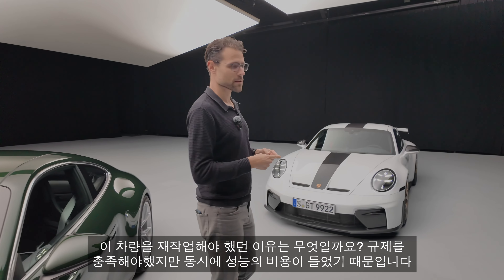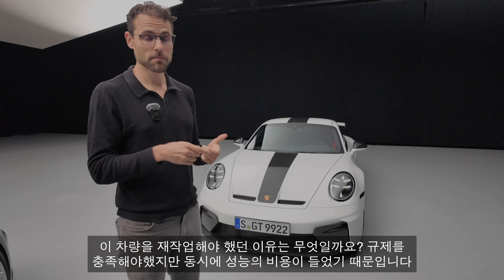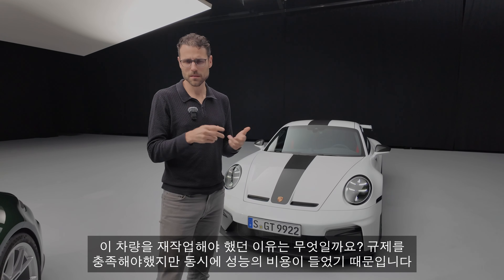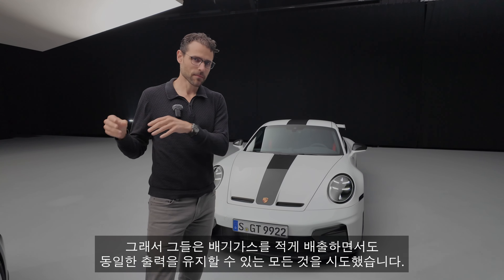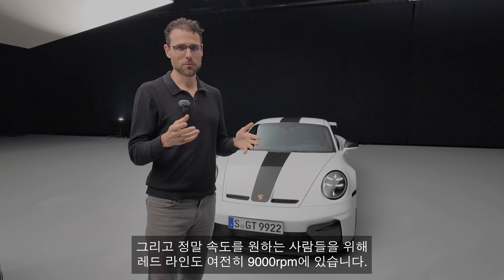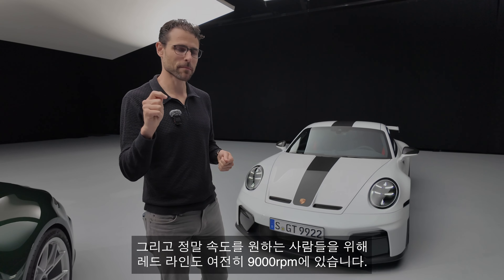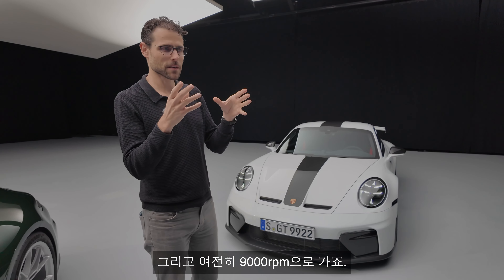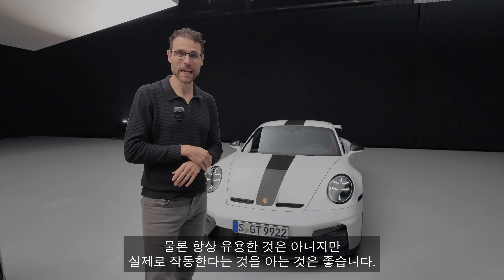They also had to rework this vehicle to lower the particle emissions and emissions overall, for regulatory reasons. This usually costs performance, but they tried to do everything so that, although it emits less, they could still keep it at the very same power output — and that's what they achieved. For everyone who wants to really push it, the redline is also still at 9,000 RPM. It's really special to have a naturally aspirated engine that goes at 9,000 RPM.